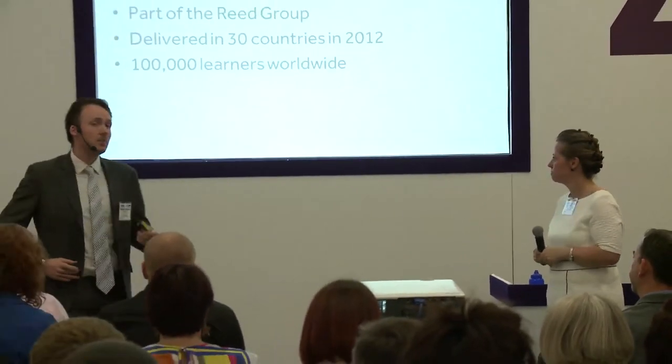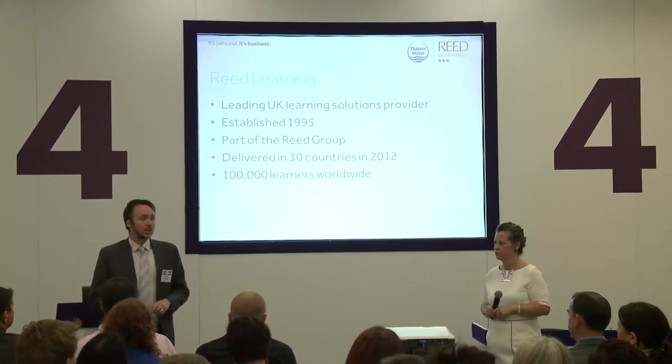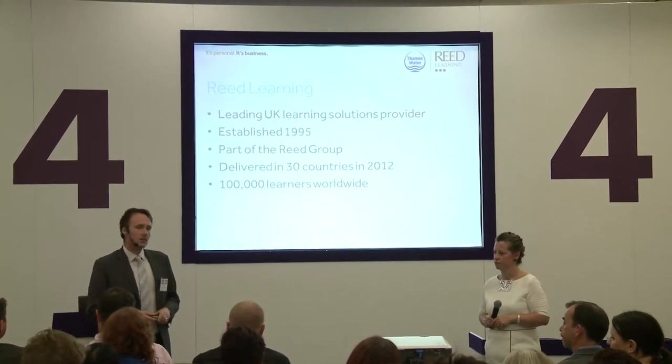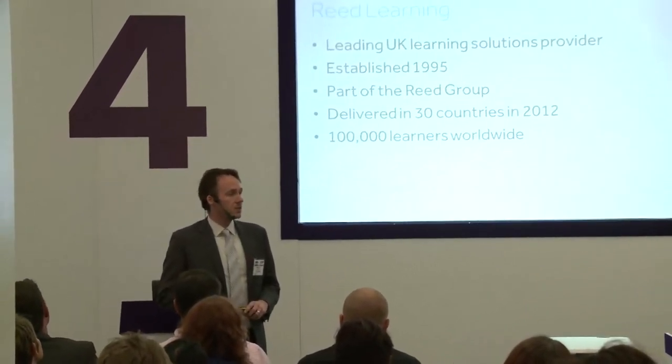Very quickly, some information about Reed Learning. You may recognise our logo from the high street — from Reed Specialist Recruitment. We're part of that group, founded in 1960 by Sir Alec Reed. Reed Learning was formed in 1995 to maximise people potential in organisations. Our sole purpose is to ensure organisations have the right people in the right place. We deliver in 30 countries and trained 100,000 learners last year.